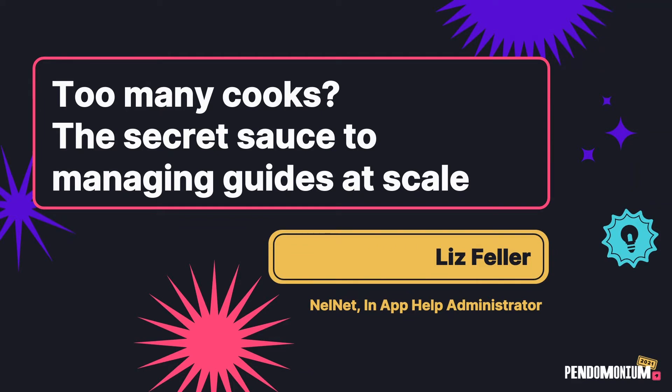Hello, and welcome to my Pendomonium presentation for 2021. I'm really excited that everybody is here. My session is all about cooking — just kidding.